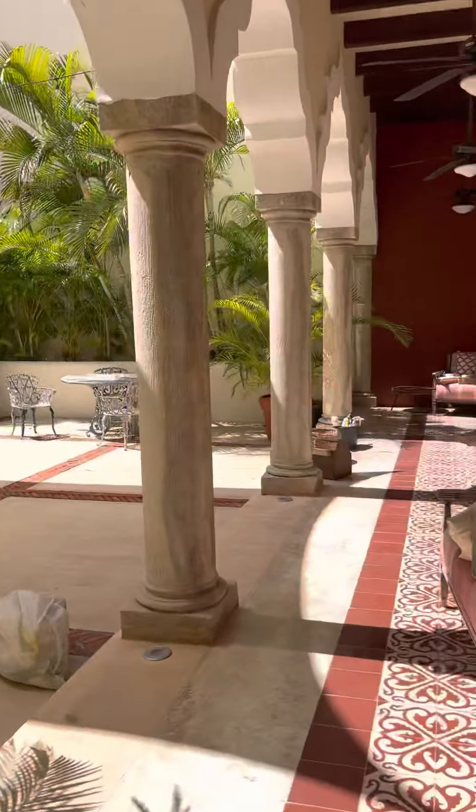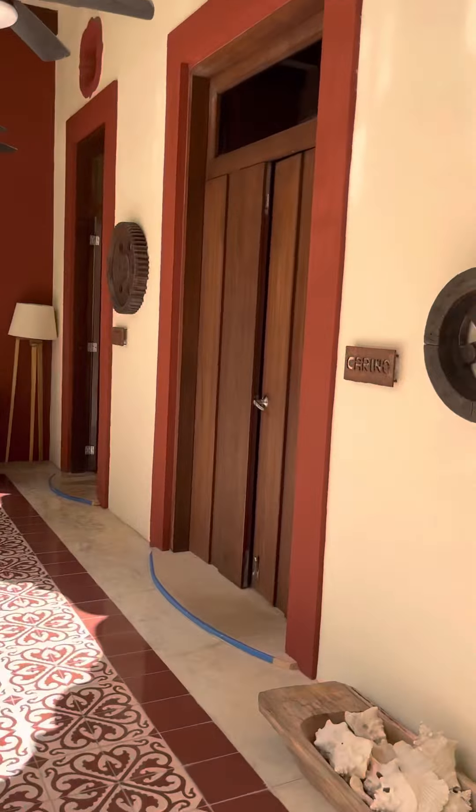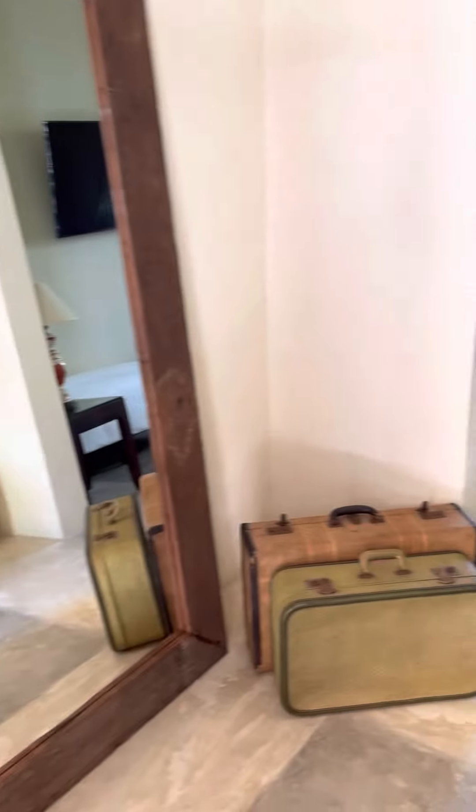There are hearts everywhere because it's the Corazon. Then we're gonna go this way. This is Cariño — it's on the right-hand side coming in. Very spacious entrance, we have the closet and a very spacious bathroom.